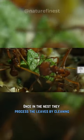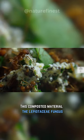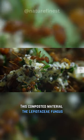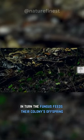Once in the nest, they process the leaves by cleaning, crushing, and even adding their waste to create compost. This composted material nourishes the Lepeotassery fungus, which they cultivate in their nests. In turn, the fungus feeds their colony's offspring.